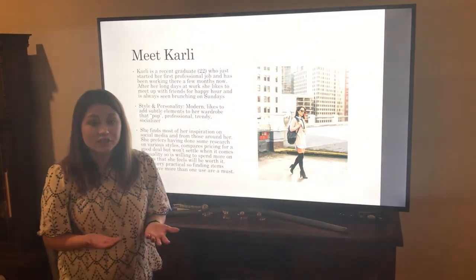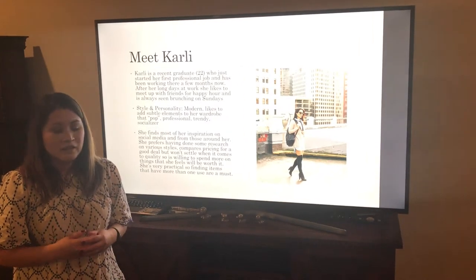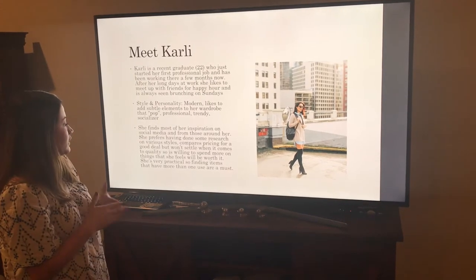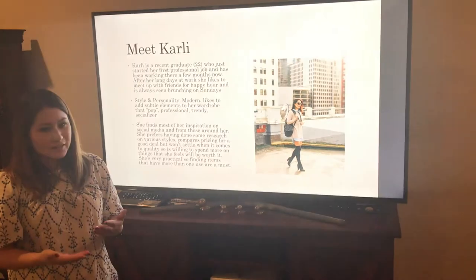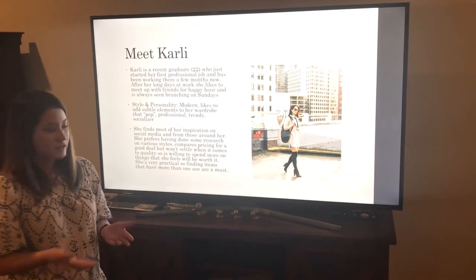She finds most of her inspiration online through Pinterest or from people around her. She likes to shop online. She is very good at comparing prices and wants to get a good deal, but she won't substitute a good deal for quality. So quality is very important to her.